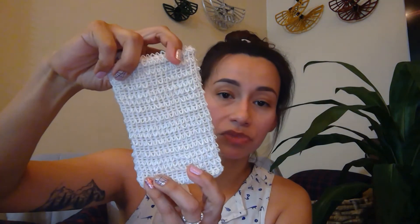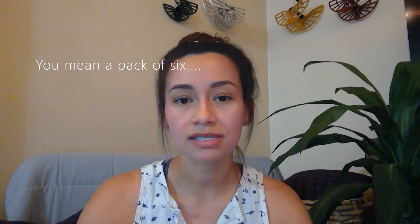We've also switched over from using bottle body washes to bar soap. I put the soaps in these little loofah scrubby bags — I got them for five bucks and it was a pack of six. It acts as an exfoliant and as a body wash holder.